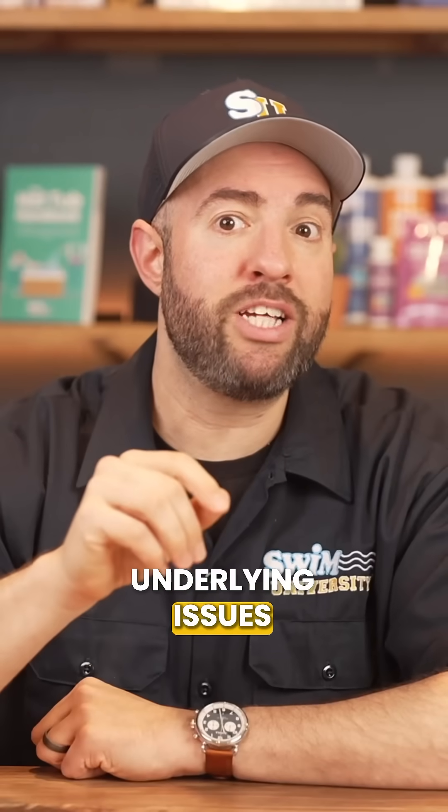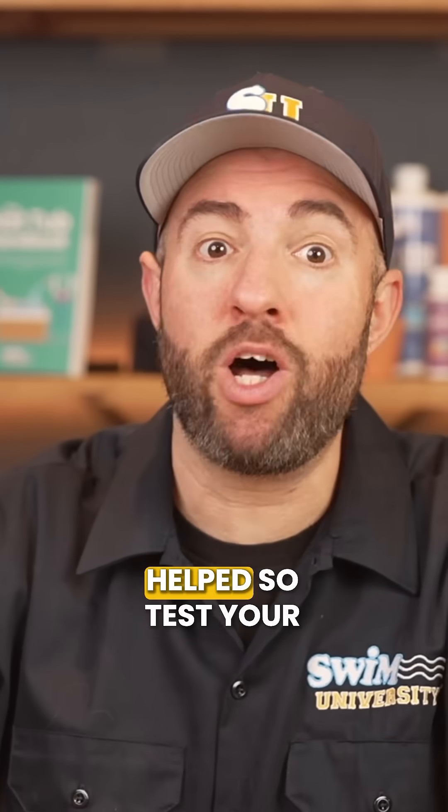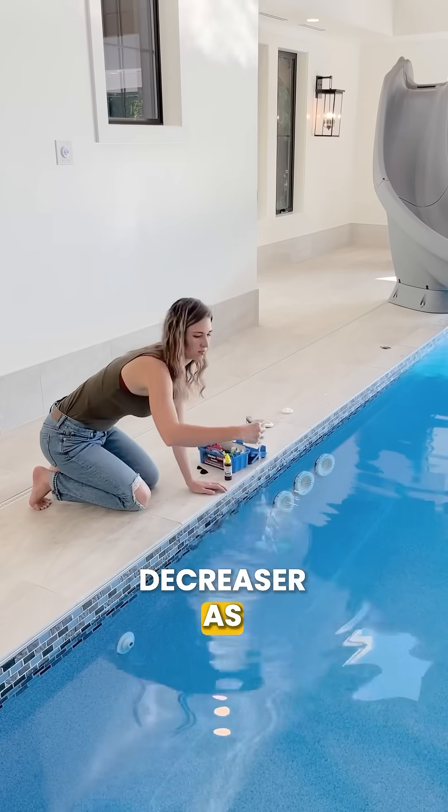Fixing these underlying issues can help you stop fighting the same pH battle every week, but some can't be helped. So test your water at least once a week and add pH increaser or decreaser as you need it.